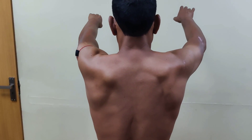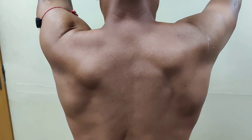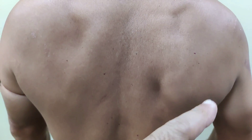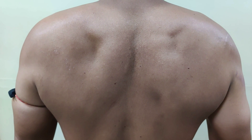I am asking him to forward flex. If you see the position of the scapula, this looks pretty normal on both sides. Now I will ask him to bring down — focus on the scapula. Can you see this? There is a medial prominence on one side which is not present on the other. This is a classical example of scapular dyskinesia.